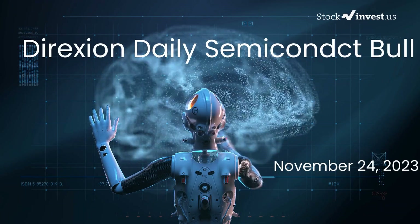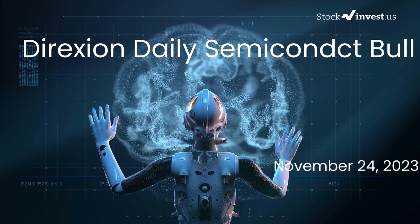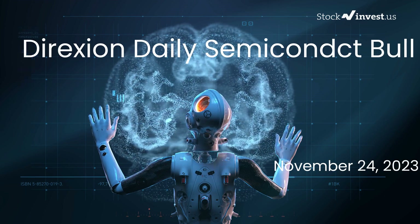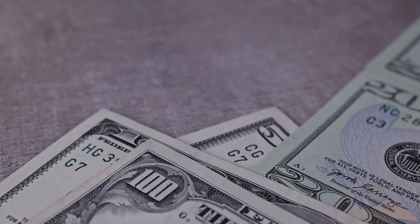Is it the right time to buy or sell the SOXL ETF? In this video we will delve into a comprehensive analysis of the SOXL ETF. Our initial report was published on our website on Wednesday, November 22, 2023.